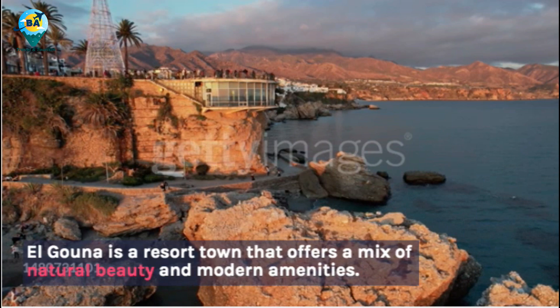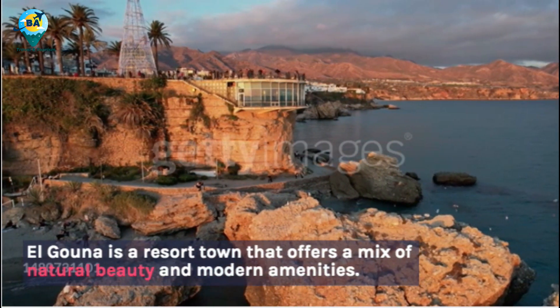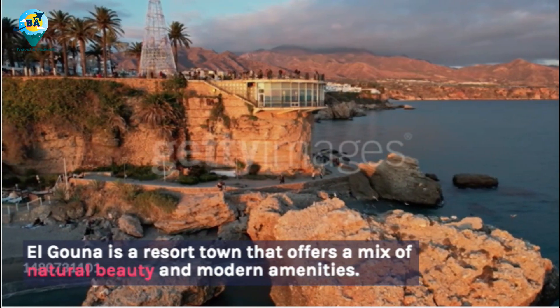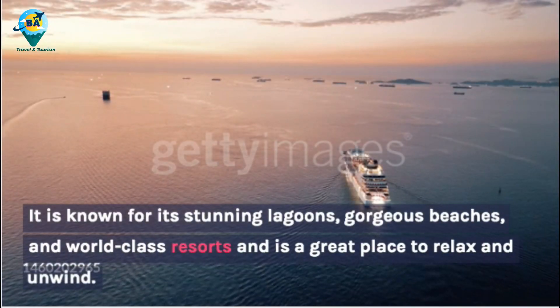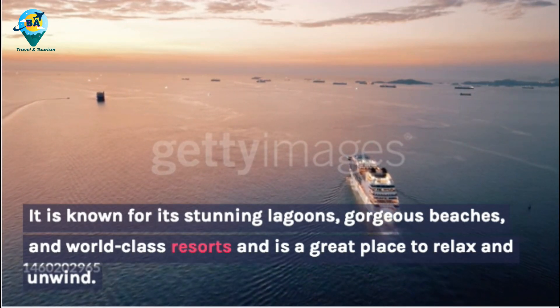El Gauna is a resort town that offers a mix of natural beauty and modern amenities. It is known for its stunning lagoons, gorgeous beaches, and world-class resorts, and is a great place to relax and unwind.